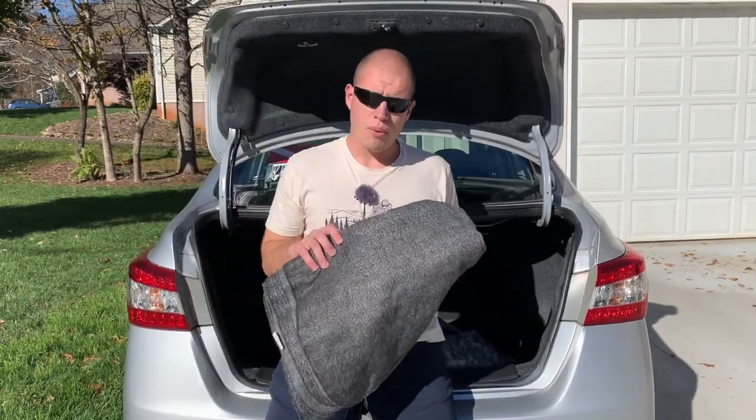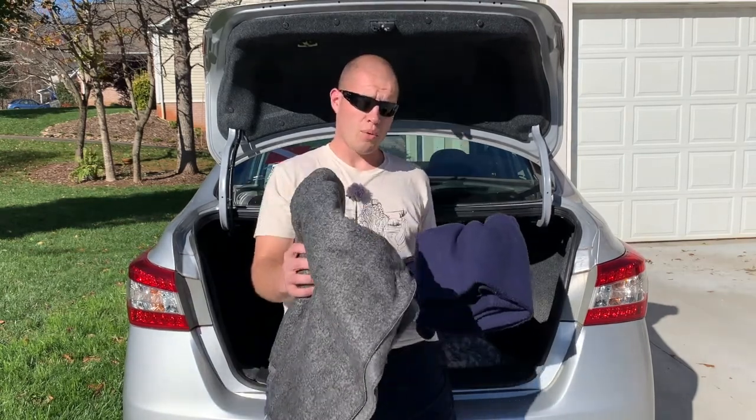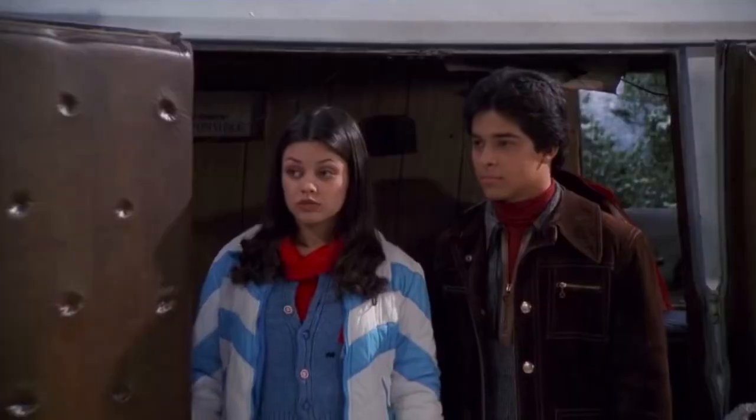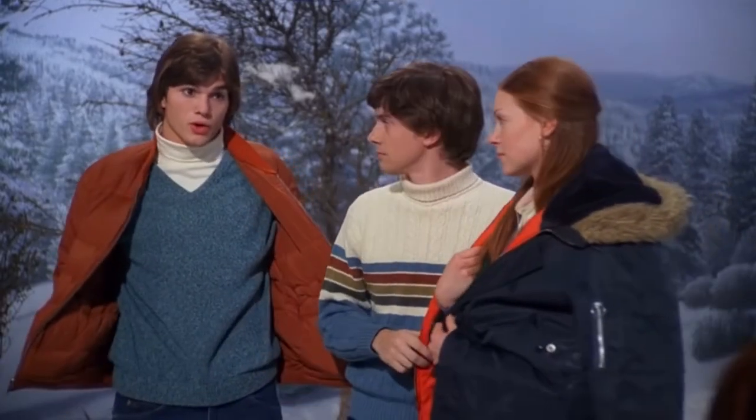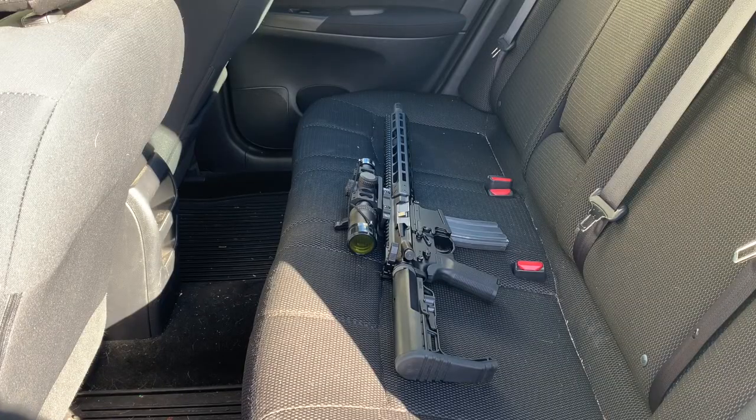Blankets — very important. I personally have two of them back here. Chances are, if you've got a woman in the car, she's going to get cold. Blankets are very important for that. Also, if you've got a boomstick in the back that you don't want the world to know about — boom, blanket.